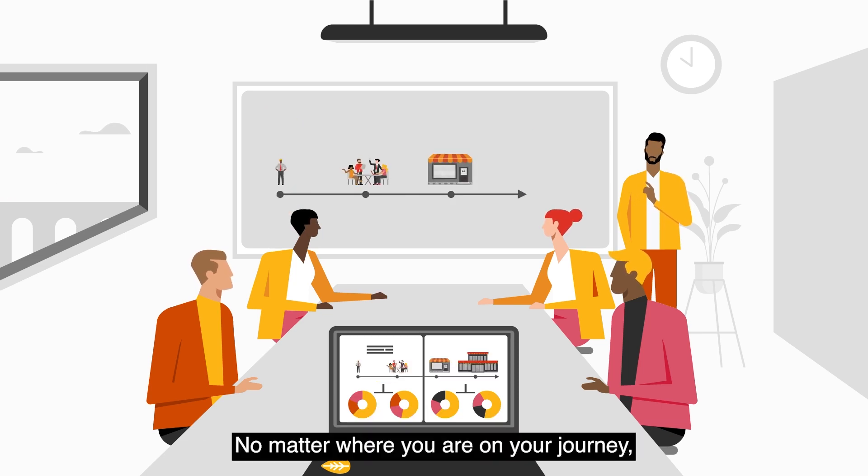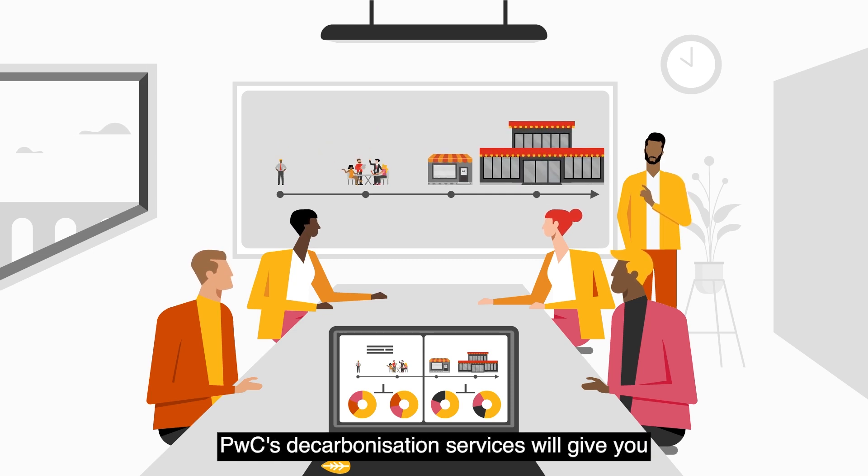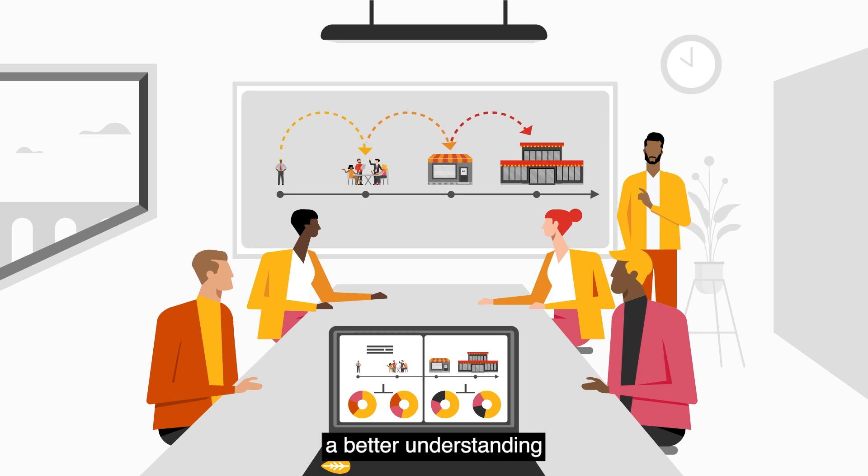No matter where you are on your journey — just starting out or being more ambitious — PwC's decarbonisation services will give you a better understanding of where you are and how to get there.